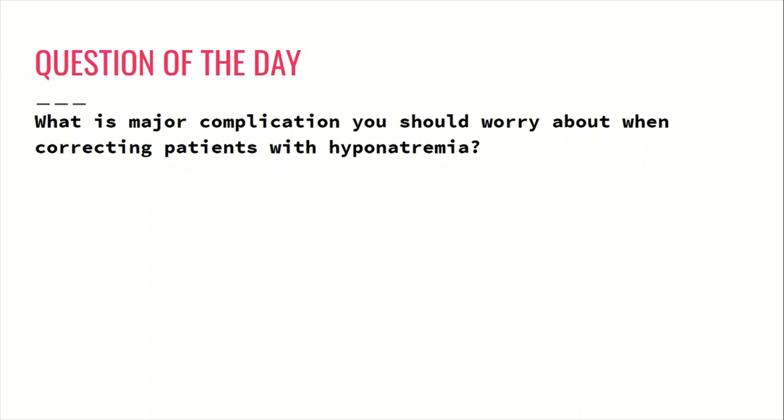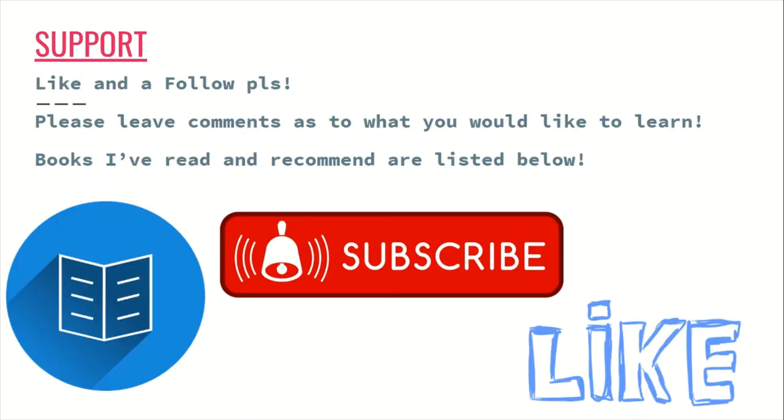Now for the question of the day: what is the major complication you should worry about when correcting patients with hyponatremia? Pause for a second and think about it — if you're not sure, go to the bottom of the description text for the answer. Thank you for watching today. If you enjoyed the video and learned something, I'd appreciate a like, a follow, or sharing it with your other new ER nurses. Below in the description I've also listed my favorite ER nursing-related books. Being a good ER nurse depends a lot on your experiences, but also on taking the time to look up things you don't know and continuing to study.